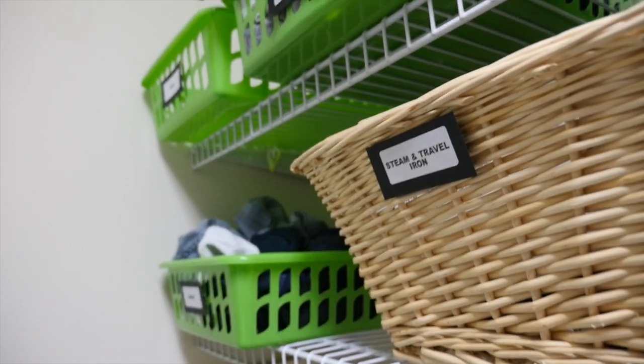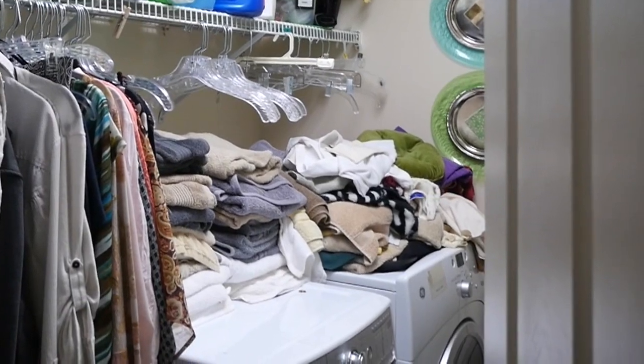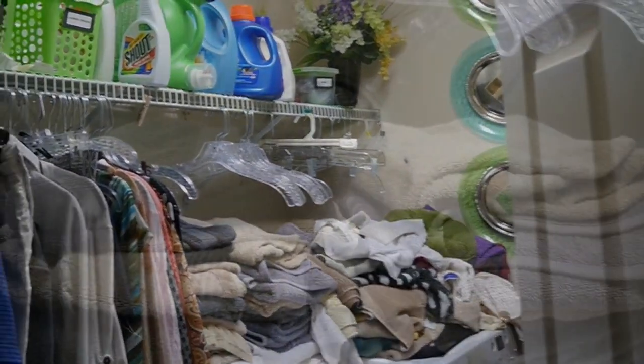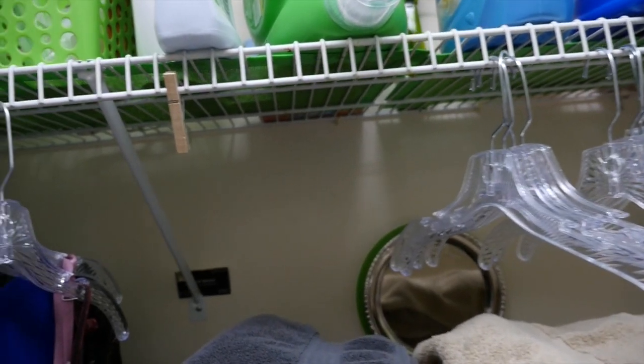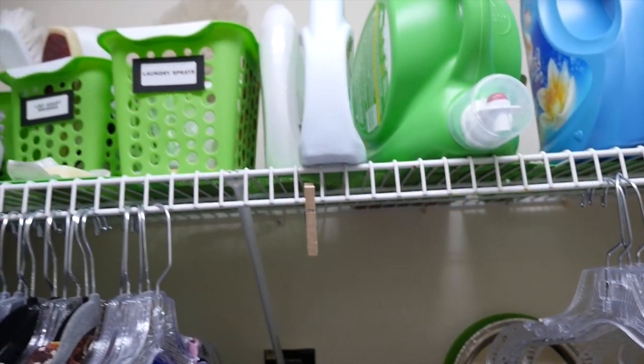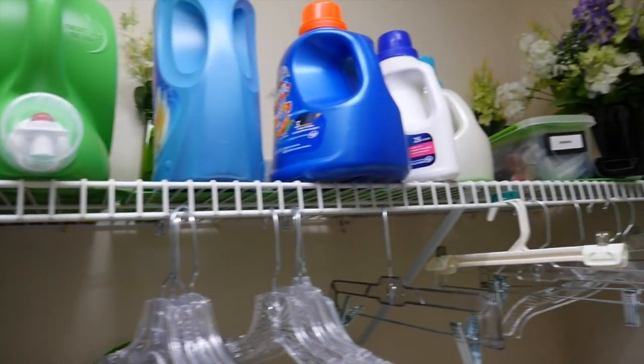That's been working out very well, but you can still see the clothes inside the basket and it's not looking as neat as I'd like. We're still getting piles of laundry on top of the washer and dryer — mainly towels and sheets that just can't seem to fit in the linen closet. So I need to think of another organizational system that'll keep everything neat and out of sight.